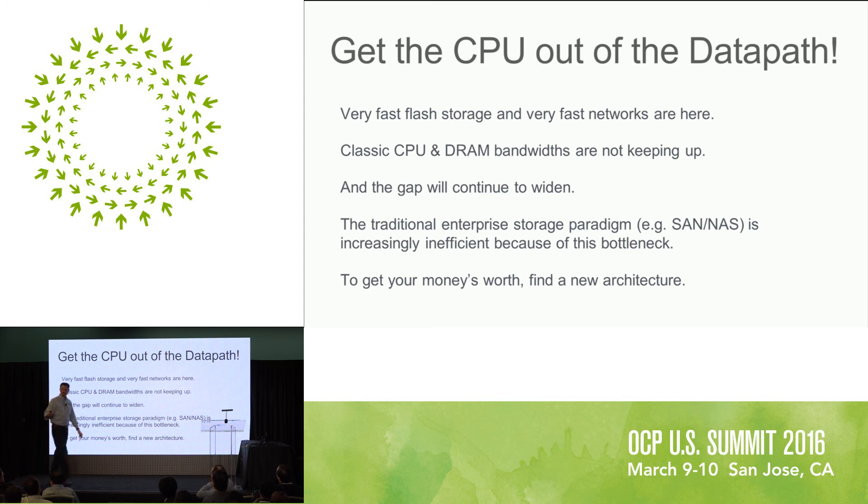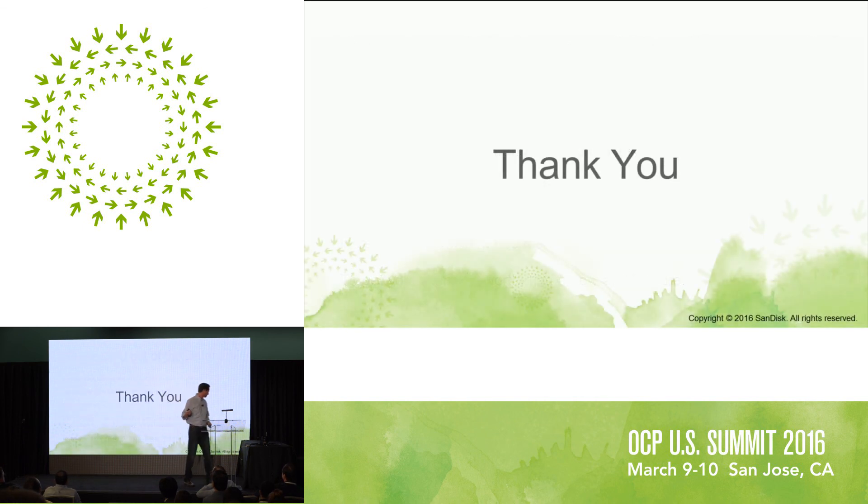So to get your money's worth, let's go find a new architecture. Thank you.